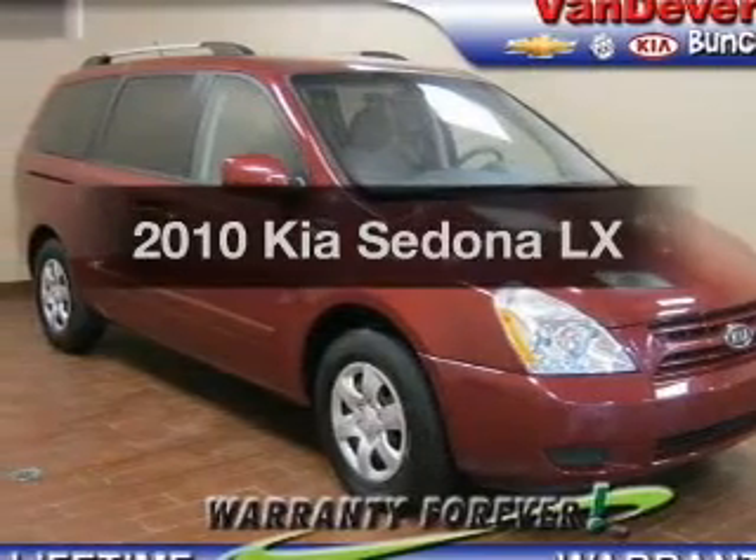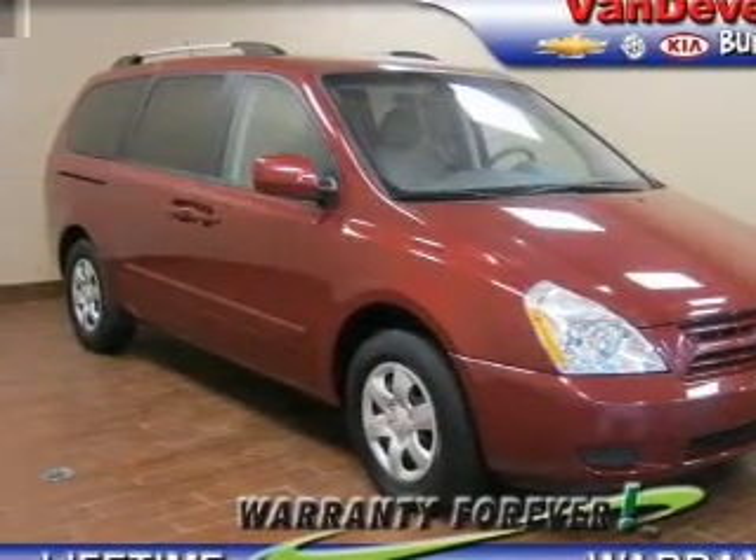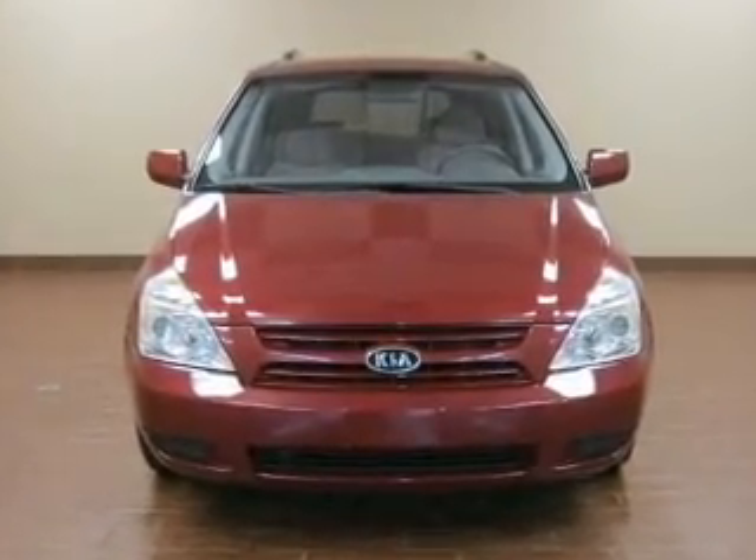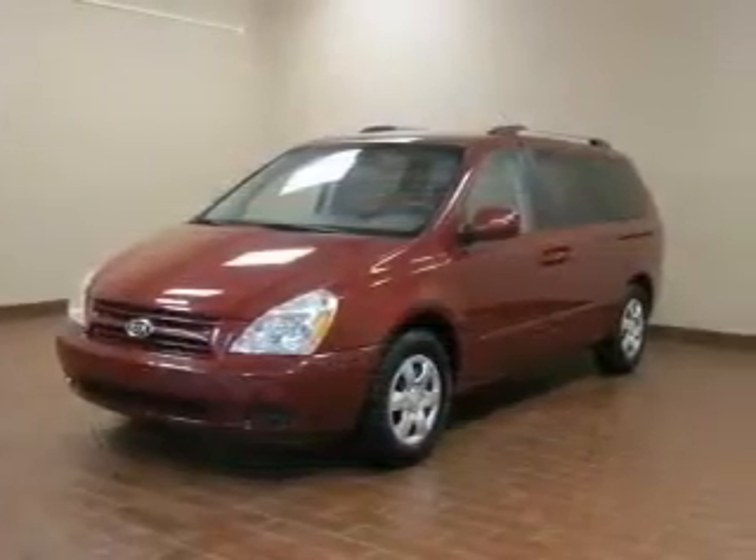Get noticed in this 2010 Kia Sedona. This is the set of wheels you've been looking for, with a reliable 6-cylinder engine that responds smoothly to its 5-speed automatic transmission.